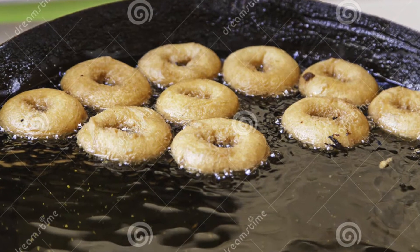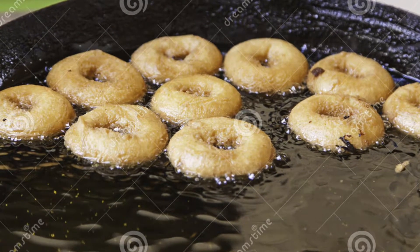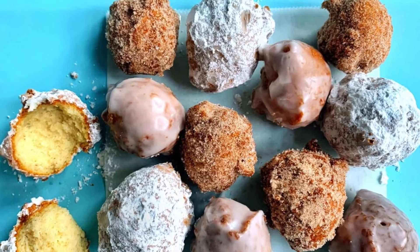Donuts are made of dough that's been deep fried in oil. They're usually shaped like a ring with a hole in the middle. Some donuts don't have a hole and these are filled with cream or jelly. You can also get donut holes.